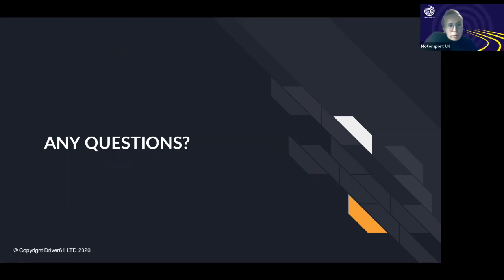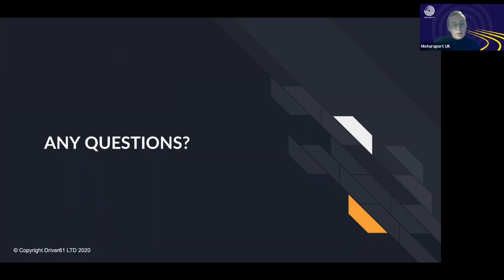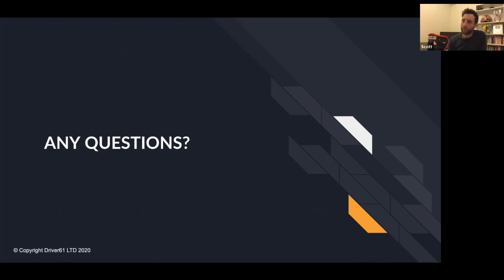Question about Driver 61 programs: we'll send out information after the webinar. We have free resources at driver61.com, real-world training, and sim training — all on the website. Question about benefits for real-world karting: karts don't have the same weight transfer, pitch, and trail braking dynamics as race cars, but things like vision, racing line, and racecraft absolutely transfer across. Everything except the race-car-specific driving technique is applicable.